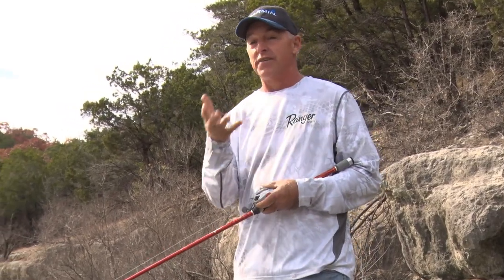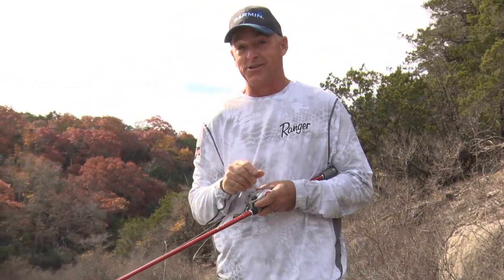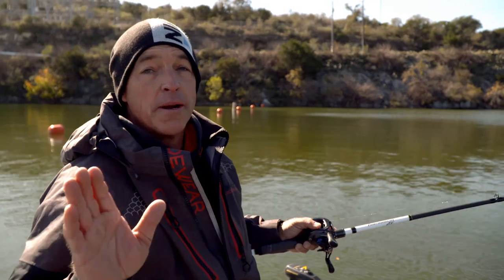To catch fish, oftentimes you have no choice but to get hung — you've got to get your bait in where the fish are. When you get a bait hung, I really want to get that bait back. Not just because of the cost — though that is a good reason — but most of the time it's because I've got confidence in that bait. If I'm throwing it, I've caught some fish on it. It's got teeth marks on it. It's one that I really want to get back.